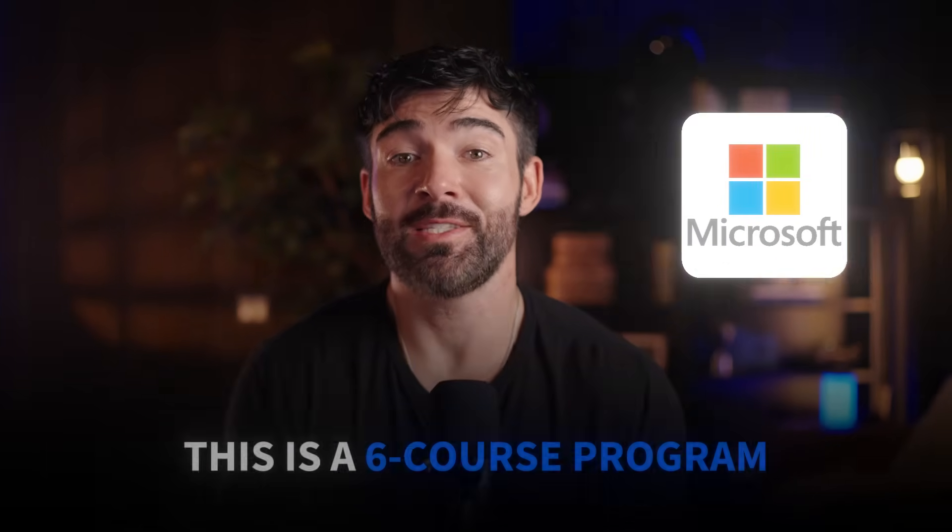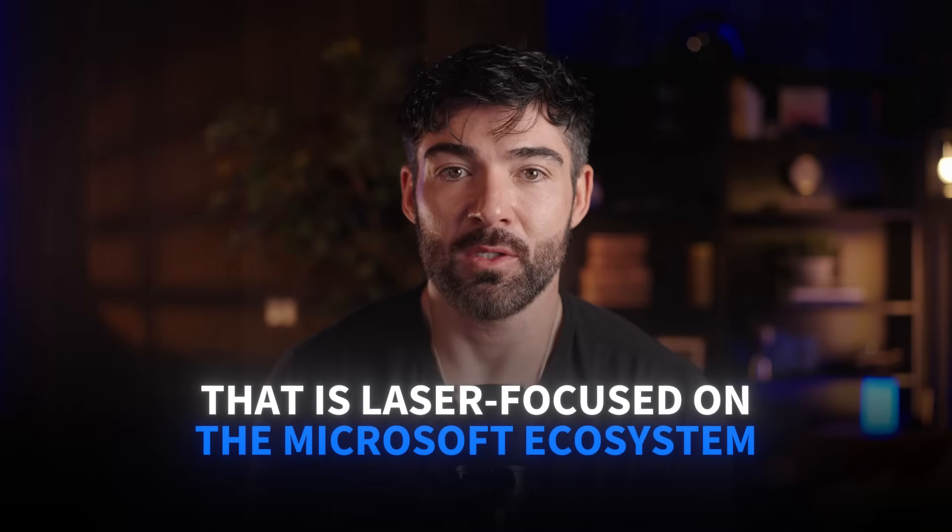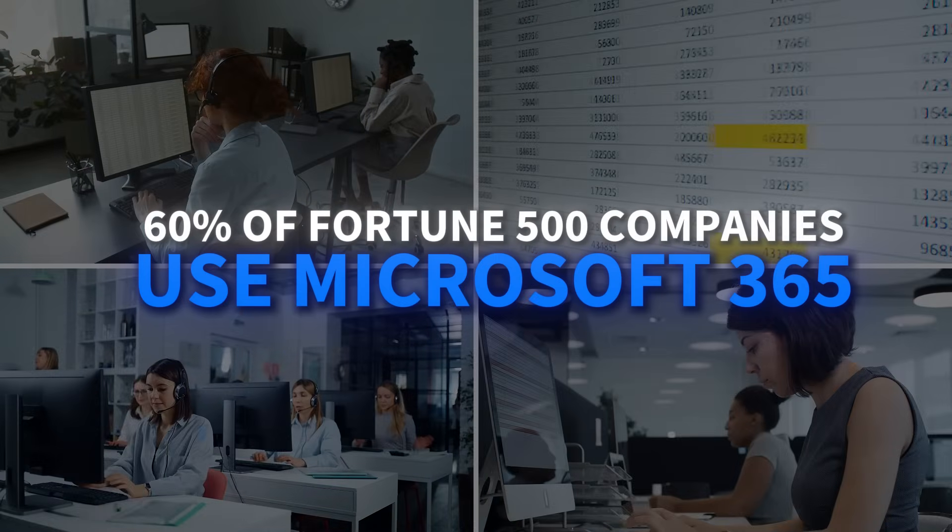Microsoft's approach is completely different. This is a six-course program that is laser-focused on the Microsoft ecosystem. Here's why this matters: 60% of Fortune 500 companies use Microsoft 365. When you master Microsoft's tools, you're speaking the language that most corporate environments rely on.